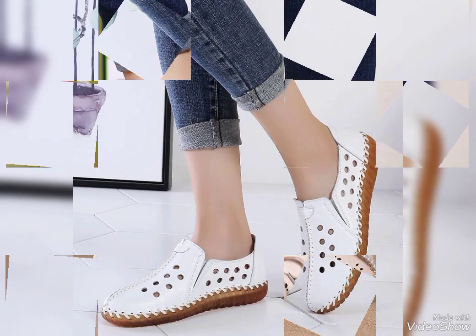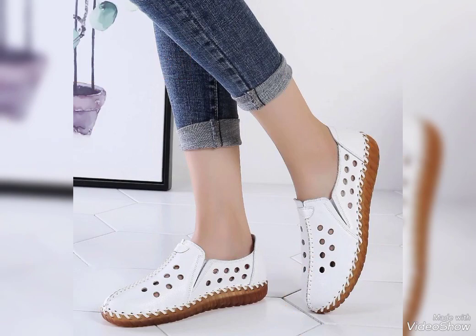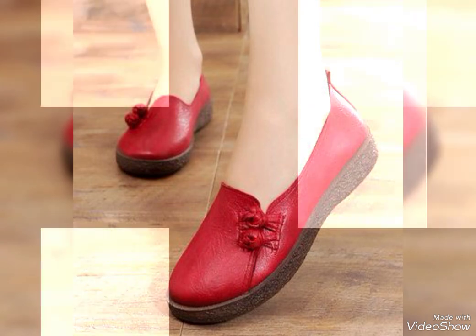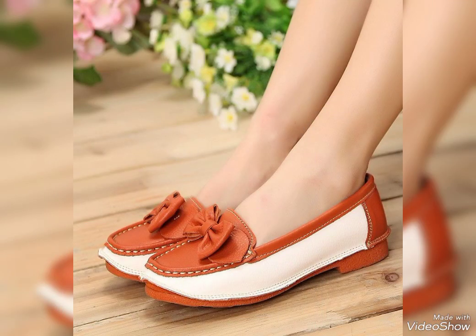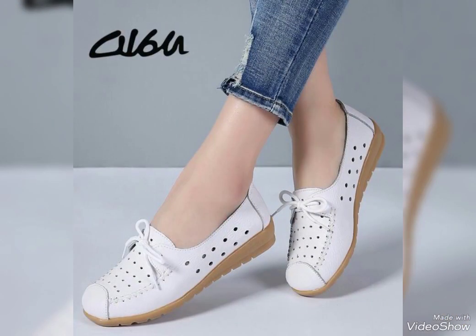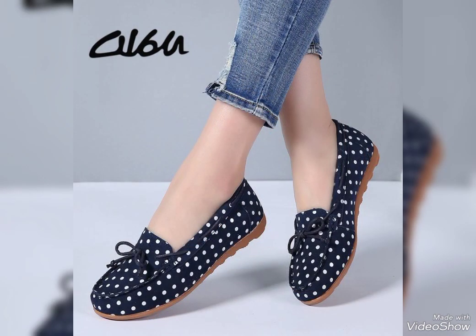These shoes are for those ladies, women, and girls who love to wear leather comfy shoes. These are amazing, dynamic, and can go with any outfits. They are very comfortable and easy to wear. These are outstanding and fantastic designs of leather comfy shoes.